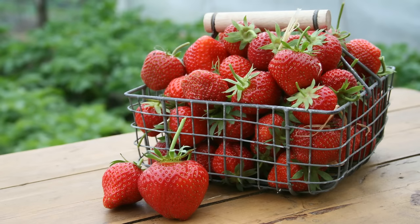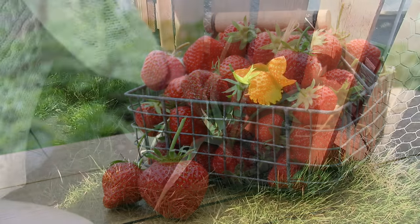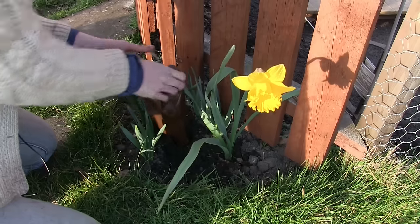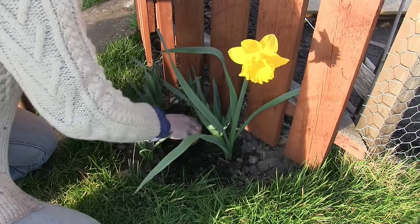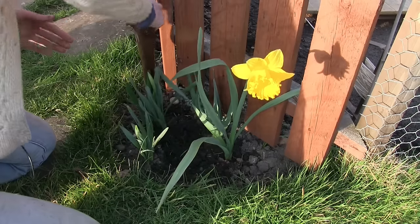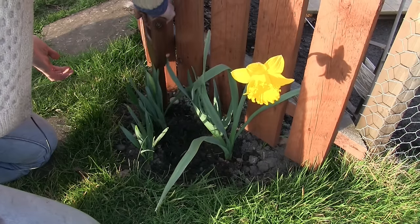Place strawberry plants in the greenhouse or cover outside plants with cloches to get a nice early crop. You can start sowing sweet peas directly outside, and summer flowering bulbs such as gladioli, anemone and lilies can be planted out in spring.